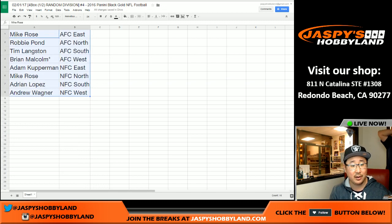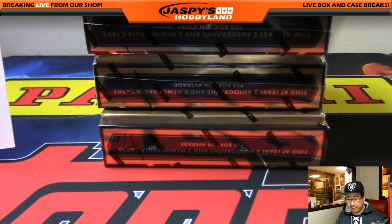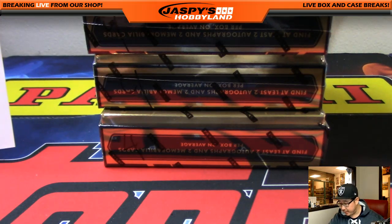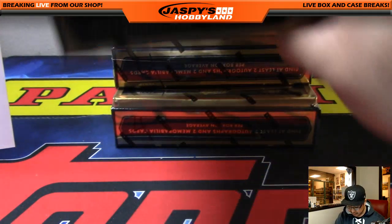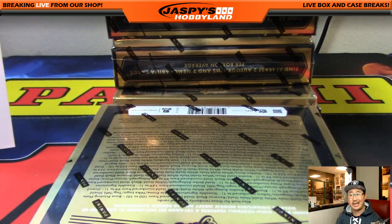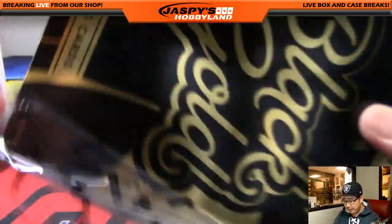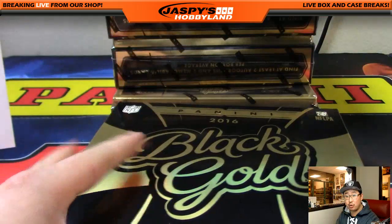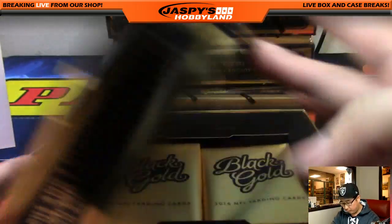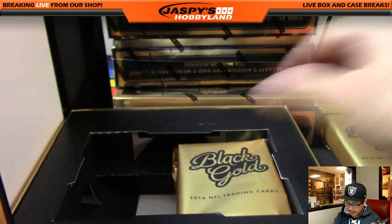Trades are allowed, so if you want to trade, go for it. We'll pause the video for that to see if there's any trades and we'll be right back. Stick around. Welcome back, folks. There were no trades in this divisional break number four from jazpiecehobbyland.com. Brand new release. We marked all of these number four so you know they're from the same case. So fresh and so clean.